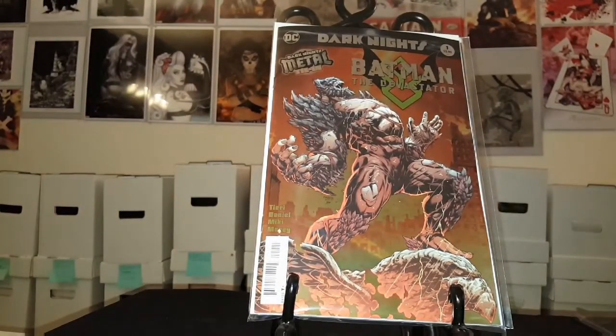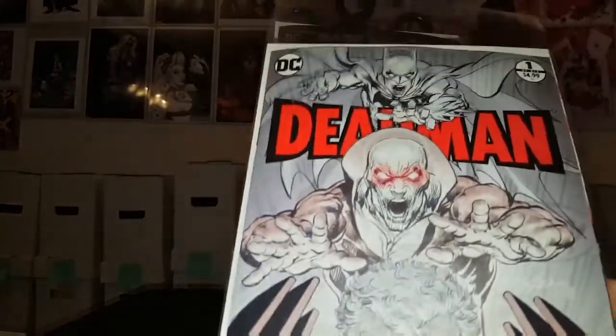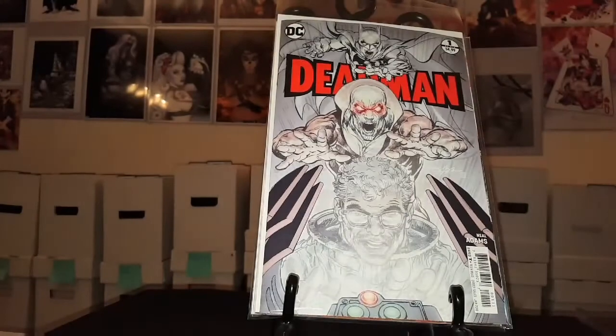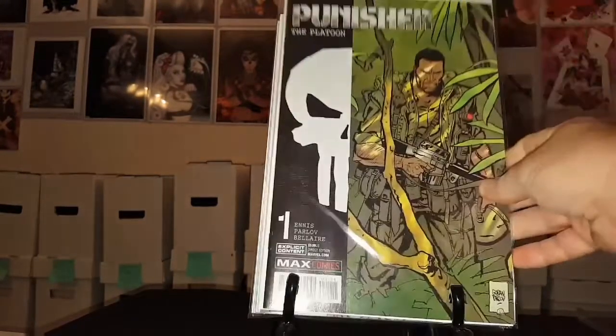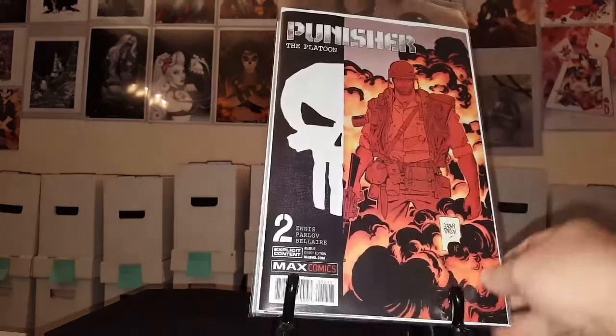Up first, Batman the Devastator number one. I'm just going to go through these real quick, guys. Dead Man number one — I got the glow-in-the-dark version. Pretty cool, love that cover. Added this to my pull list. I've seen a few people pick this up and say what a good story it was, so I went ahead and picked it up. Also added to my pull list was Punisher: The Platoon number one and number two.